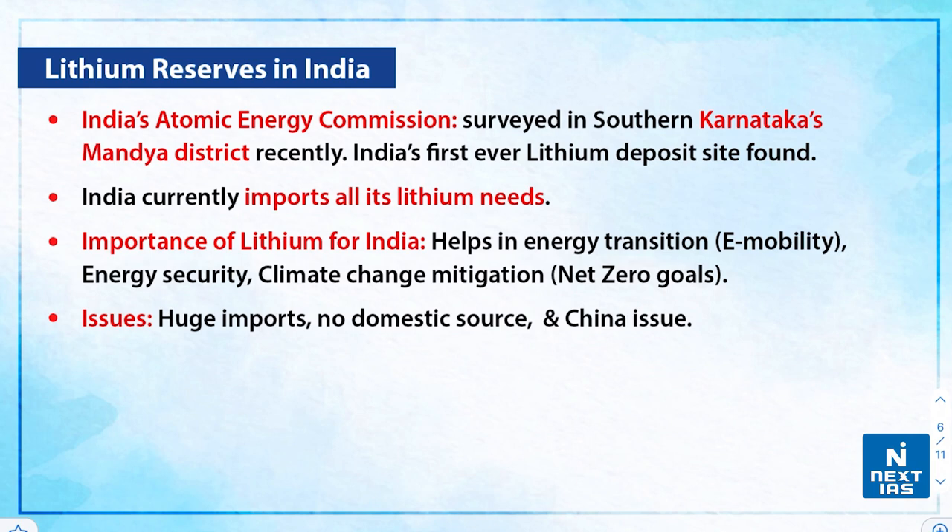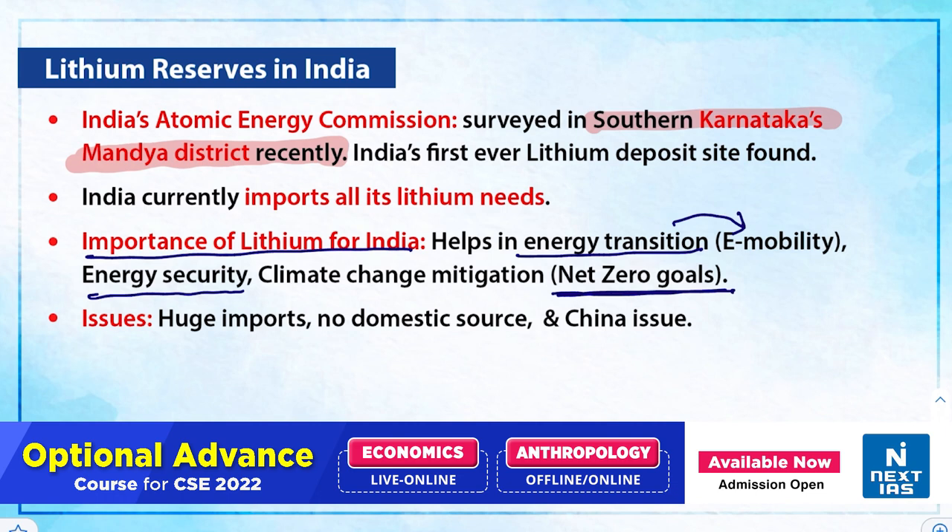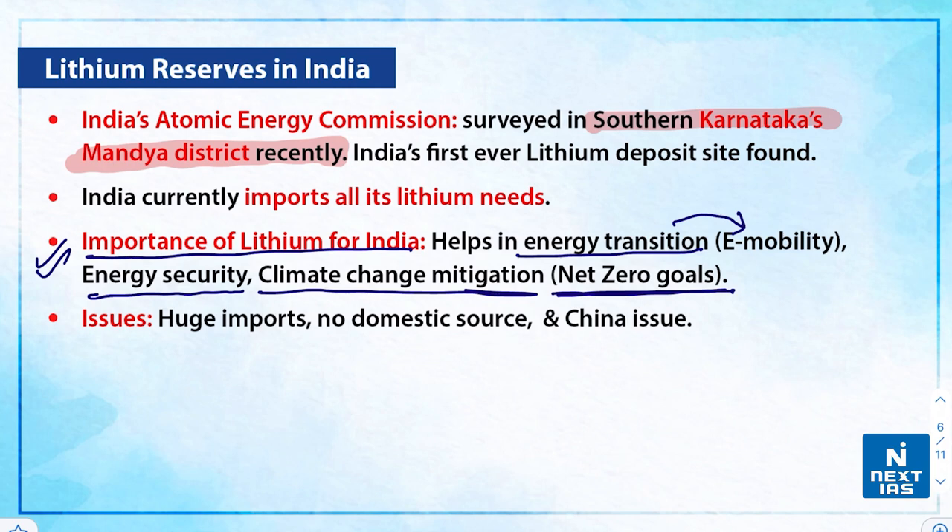India's first-ever lithium deposit was found in southern Karnataka's Mandya district, surveyed by India's Atomic Energy Commission. Currently, India imports all of its lithium needs specifically from China. The importance of lithium for India includes: it is helpful in energy transition or e-mobility, meaning moving towards green energy or renewable sources. It is also important for energy security, net-zero goals or net-zero emissions, and climate change mitigation, as lithium is the integral component in the battery system of electric vehicles and large-scale energy storage.